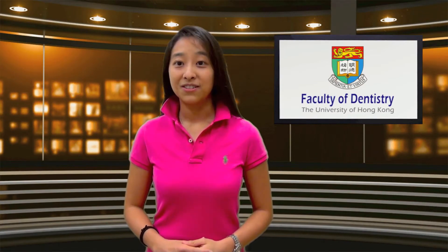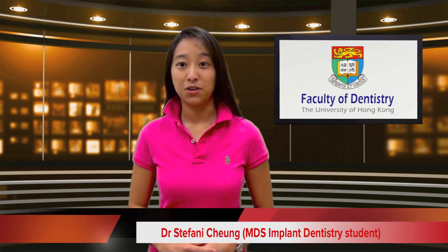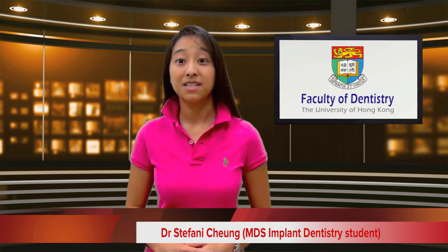Hello, welcome to the Faculty of Dentistry News Bites at the University of Hong Kong. I'm Stephanie Chung. Here's a taste of today's Dental News Bites.